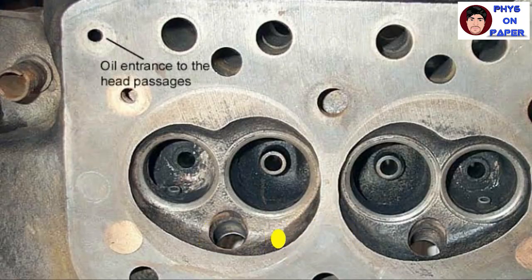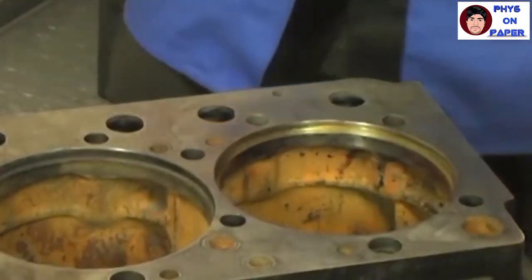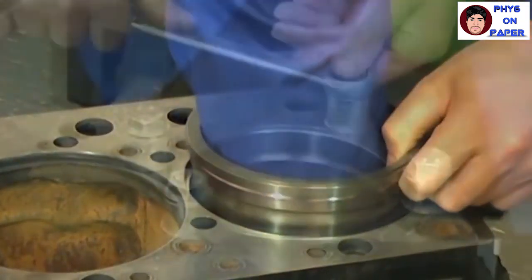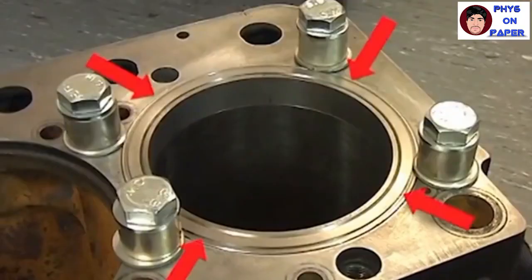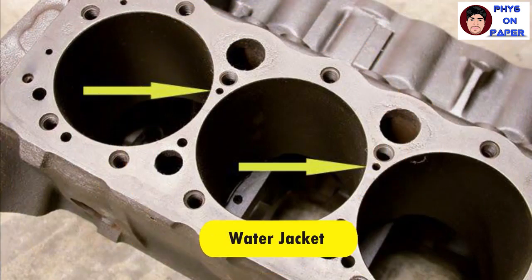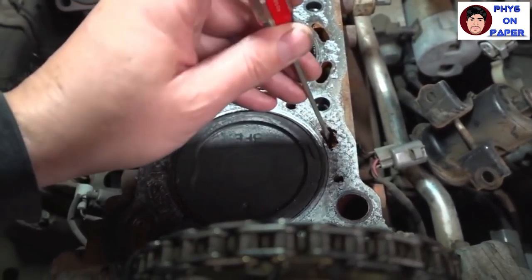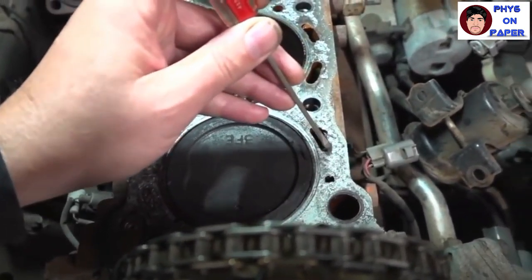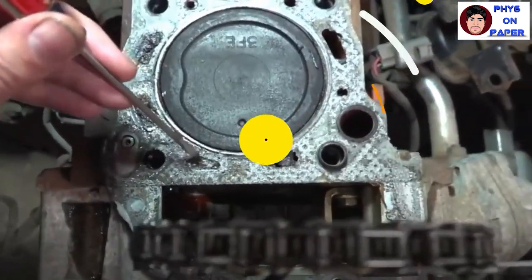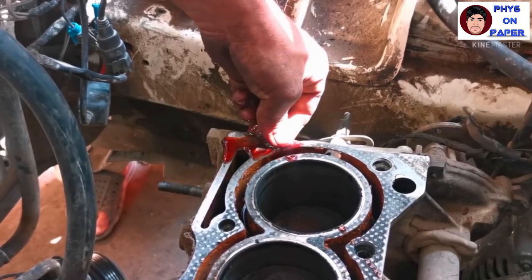The cylinder liner serves as a place for the piston to move up and down. These components are made of iron and aluminium alloy, located inside the engine block using a press method, so they are difficult to detach. The water jacket is located inside the engine system where the cooling process takes place. The oil hole on the cylinder block serves to create the oil line.